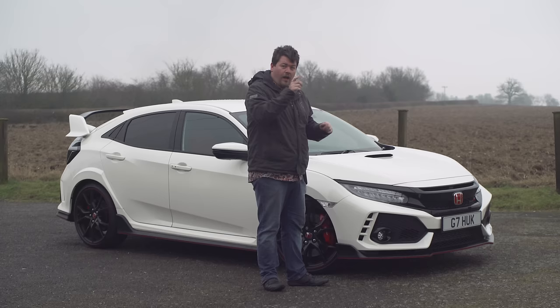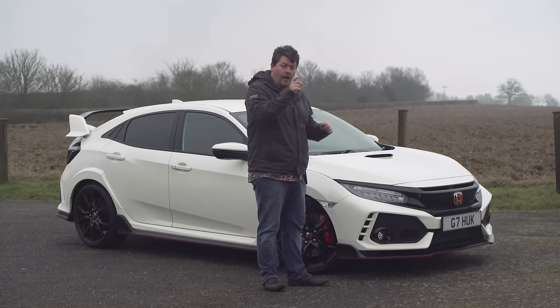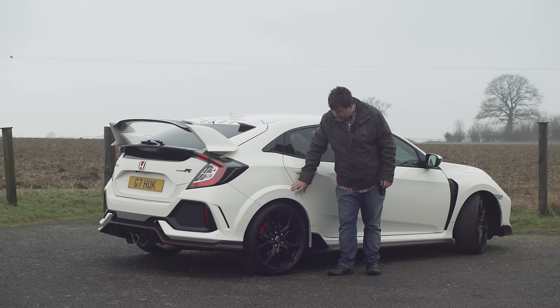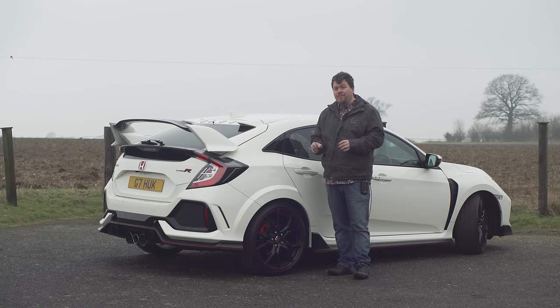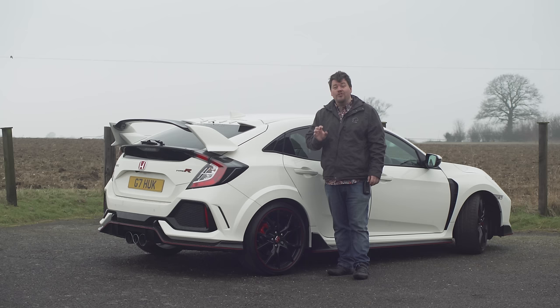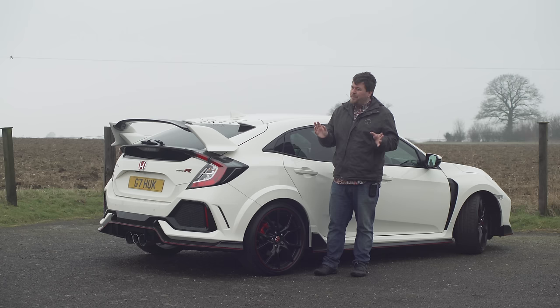I'm going to do a walk around now, but rather than starting at the front I'd actually like to start at the back, so follow me around. Possibly the most significant thing about the new FK8 Type R lies under this gorgeous extended wheel arch — it is the fact that for the first time since the EP3, the Civic Type R has a fully independent rear suspension. The FN2 and FK2 both had a simple torsion beam setup at the rear, and part of the reason for that is the fact that the FN2 in particular shared its setup with the European Jazz, believe it or not.